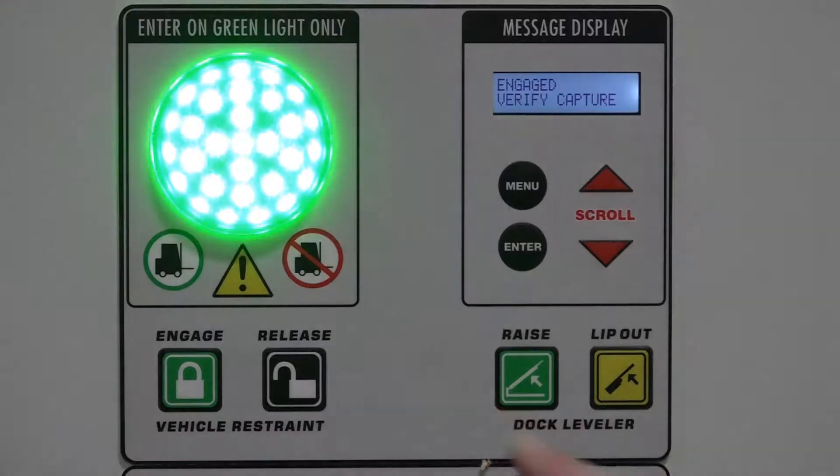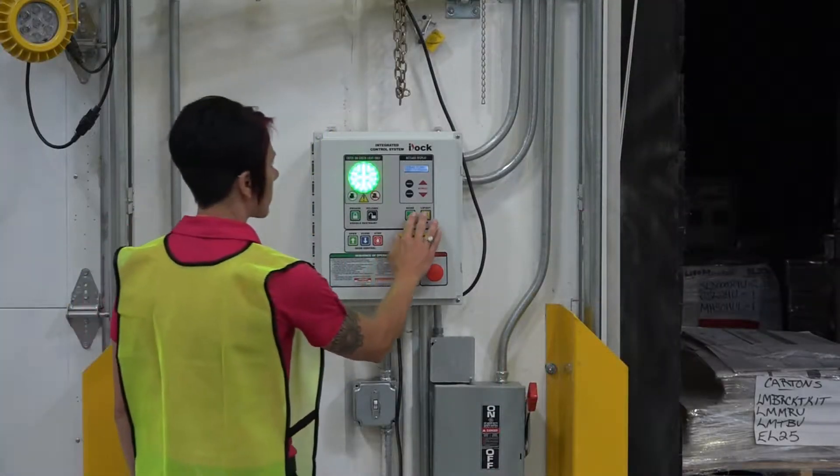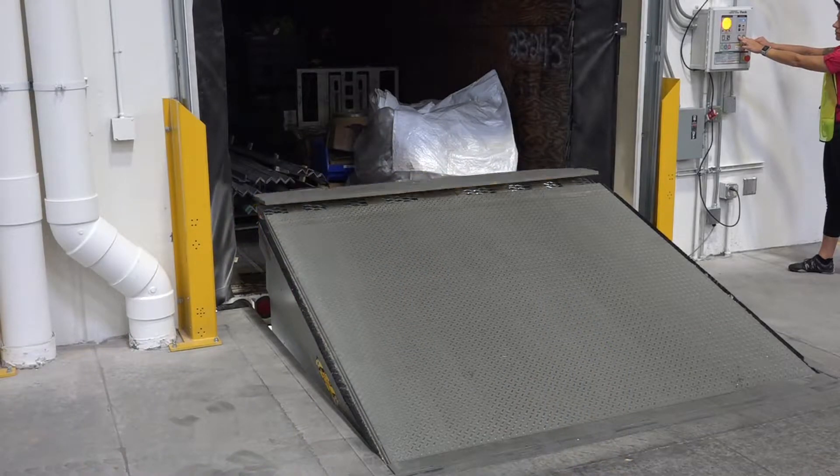i-Dock controls are also designed and built with raised dome buttons for ease of use. This interface allows operators to clearly feel and hear when they press any button.